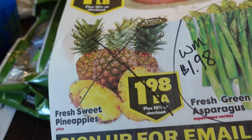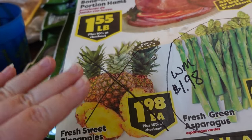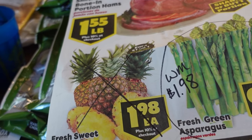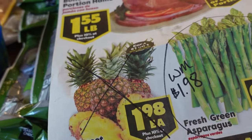Also in the 10 Box ad are pineapples for $1.98 each. Not a bad price, but do not get them here because Kroger and Aldi both have them beat this week. So pass on the pineapples at 10 Box.